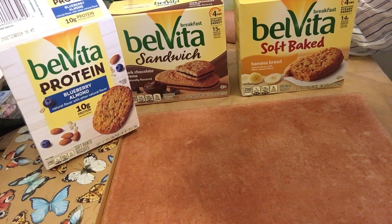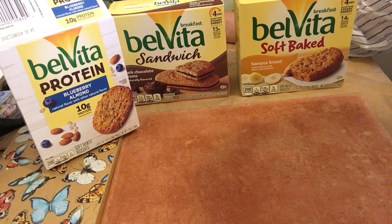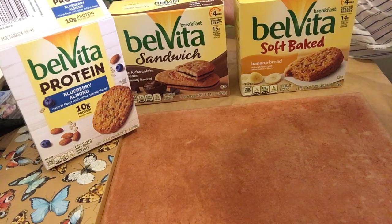Today I tried the BelVita breakfast sandwich. I was at the store and they had a promotional where you can get two packages for the price of one, so I chose the dark chocolate and I chose the banana bread.